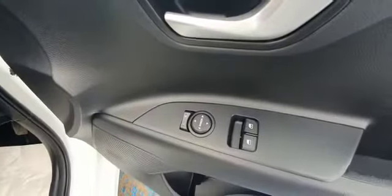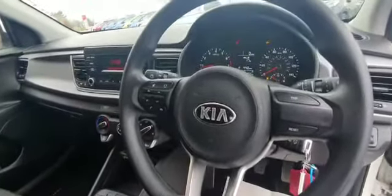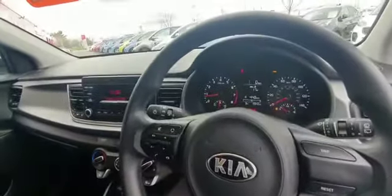Electric windows at the front along with electric adjusted wing mirrors. Although it's the entry model it does come with Bluetooth as standard along with voice control and automatic headlamps, as you can see there.